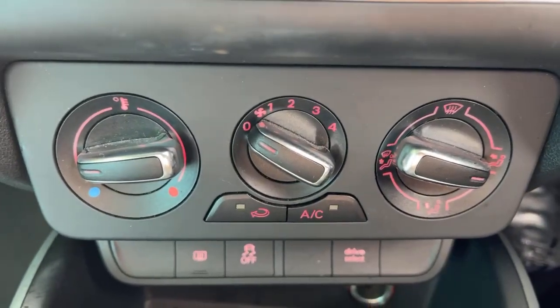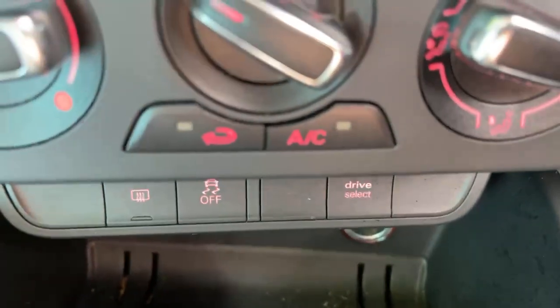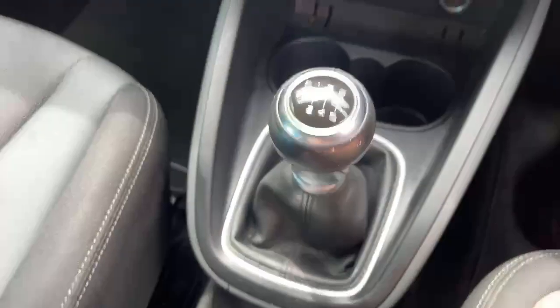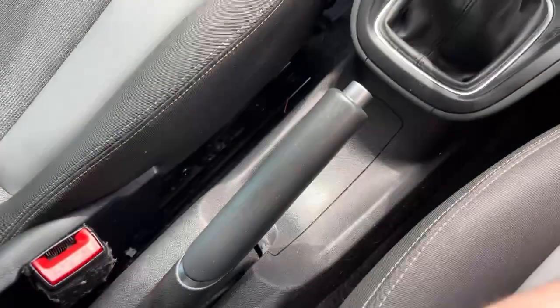We've got air conditioning and a heated rear windscreen. There's a traction control system and again the Audi drive select button, stop-start technology, a six-speed manual gearbox, reversing sensors, and a manual handbrake.